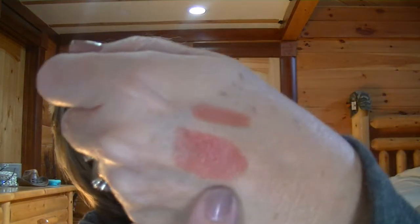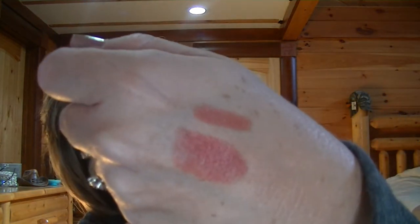Next thing I got is the Be a Bombshell, and the color is called Sunset. This is a stick — I think you can use it for your blush or your lipstick. Feels pretty good.